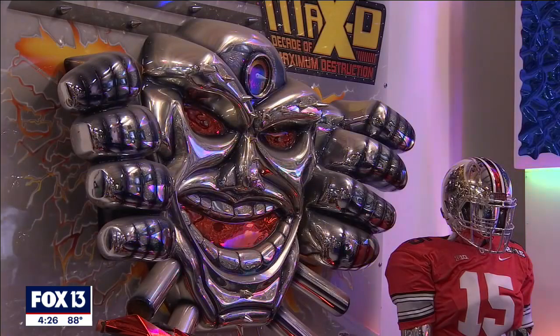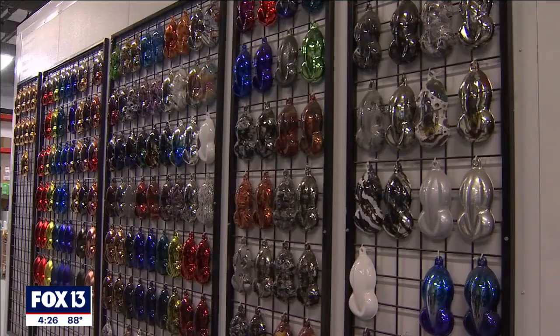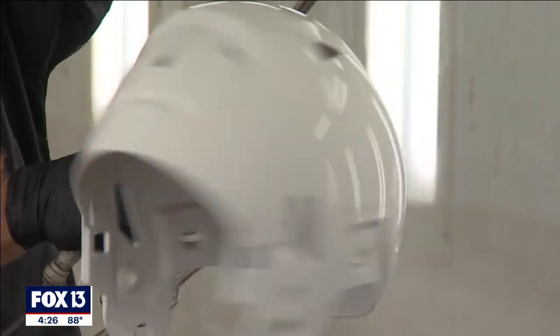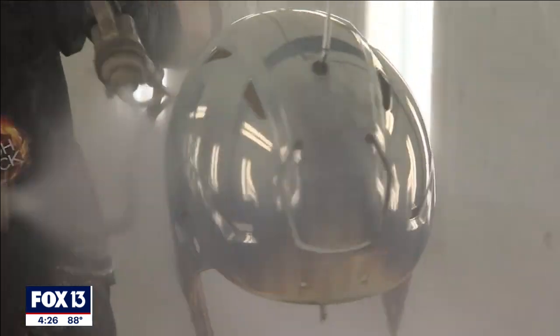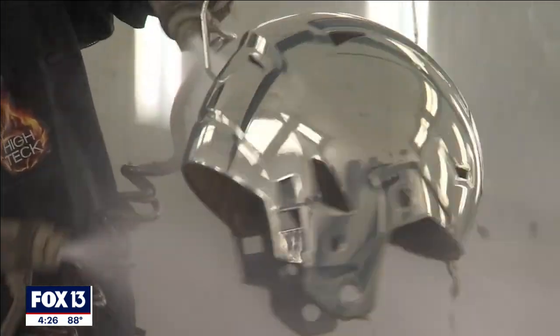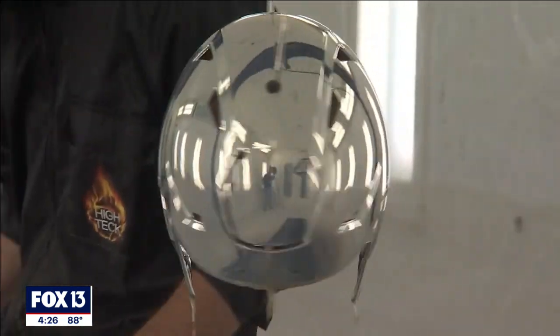And it's not just chrome — you put color in the clear coat, so you can tint it red, orange, yellow, green, blue, violet, or black. You can mix the colors and make things that are really astonishing to look at. People are attracted to reflectivity and shine, and when they realize you can put chrome of any color over anything, everybody can think of something they want done.